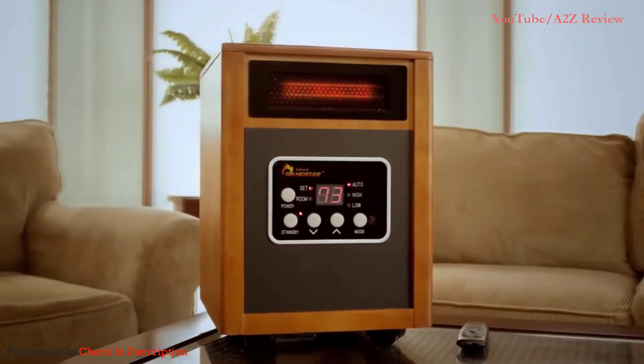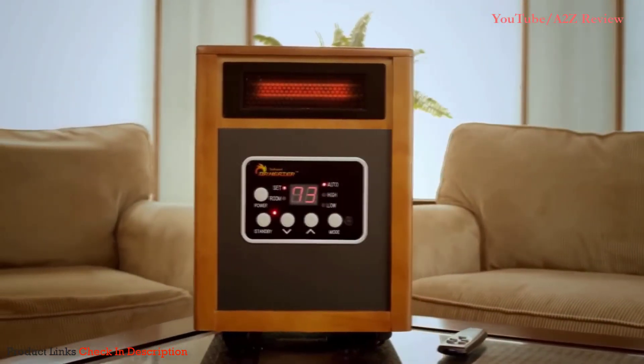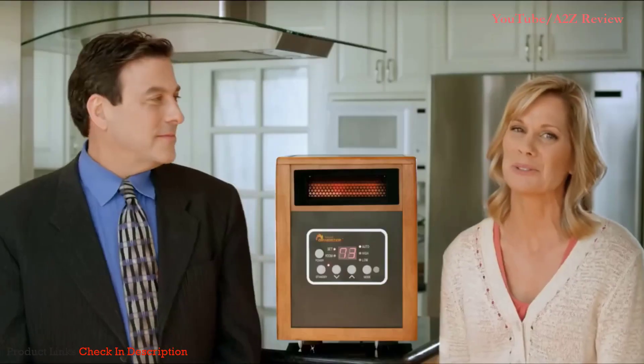Make this winter the season you start saving big money on home heating, and order Dr. Infrared Heater right now. I'm Lori Gerbach, and I'm David Rosenthal. Thanks for watching.